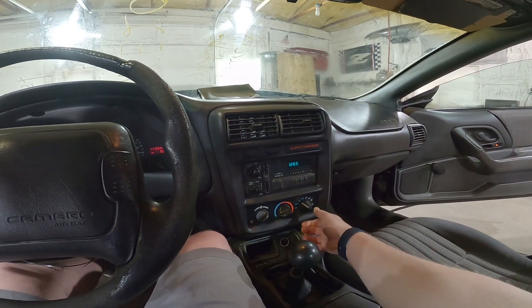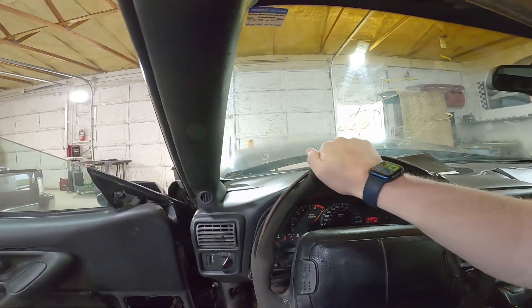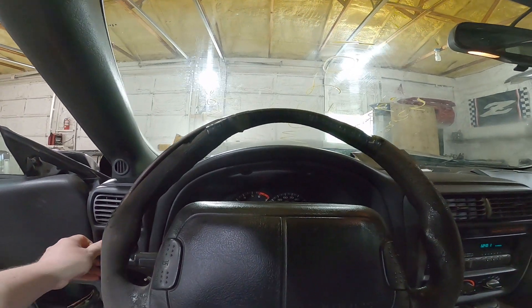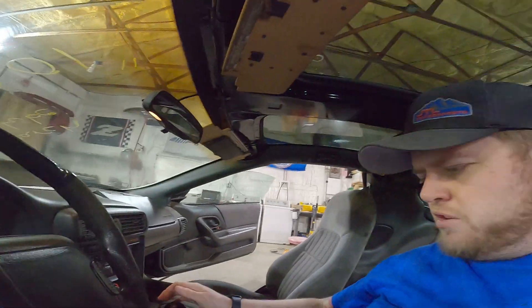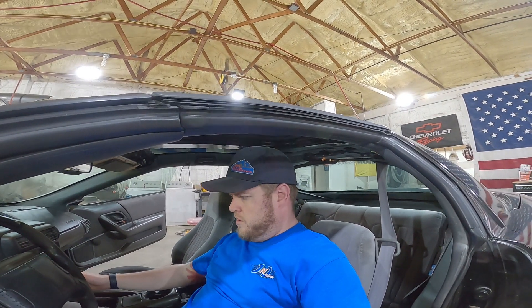Climate control works well. Steering wheel's fouled, column's fouled. Headlights work. Let's test out the old transmission.